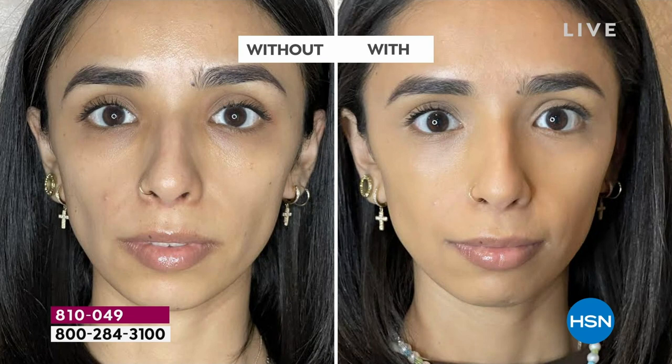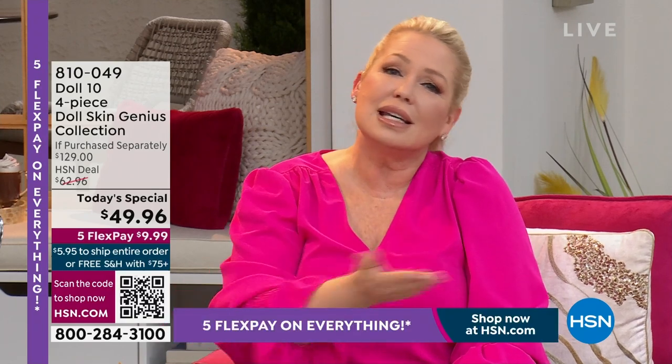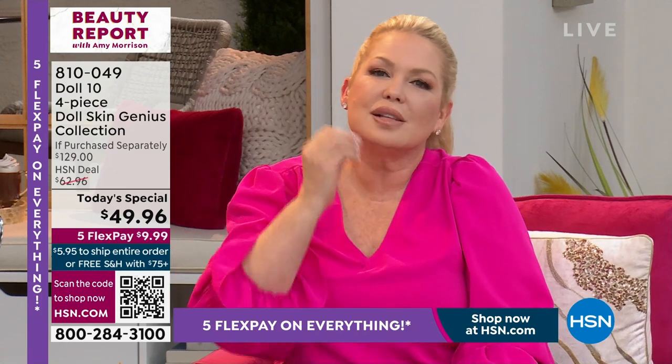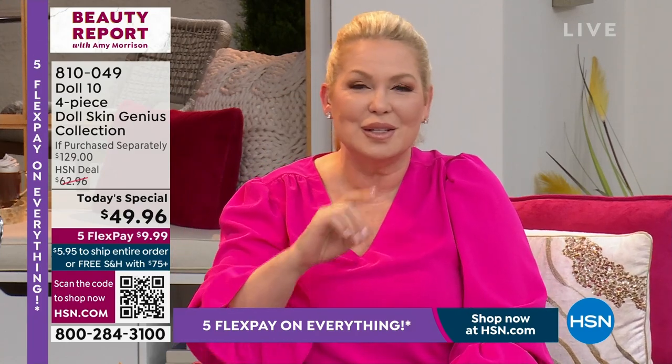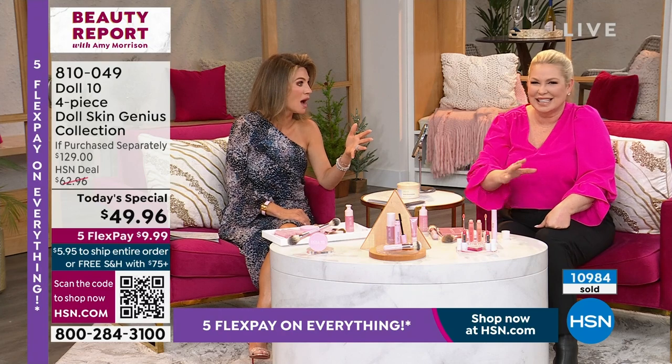If you stopped wearing foundation and concealer because it's aging you and making you look older — this is going to change the way you see yourself. It has fill technology that when you put it on, it instantly looks like you've filled everything in. It's a blur when you put it on — that's what makes it so different. Plus, it's based in skincare — a win-win.